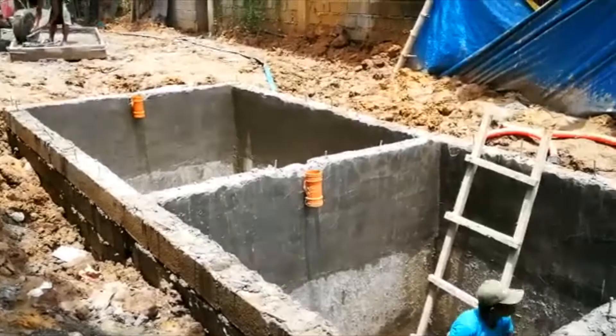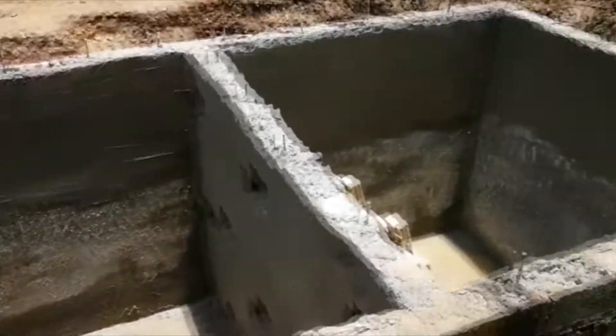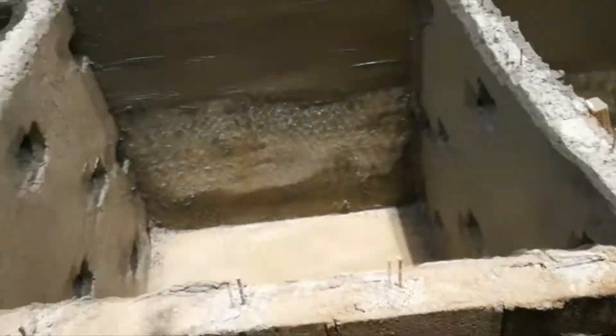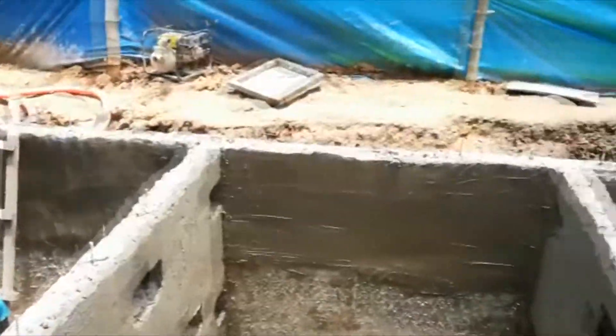At the moment they're gonna stop with the septic tank and go back to the house to do the roofing. So at the moment they've finished plastering inside this box.